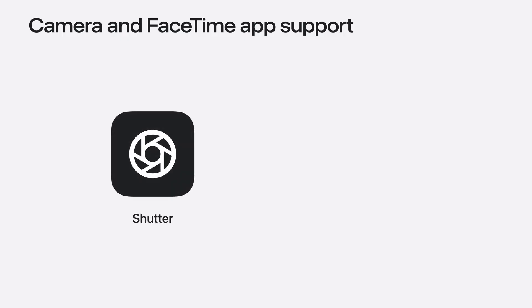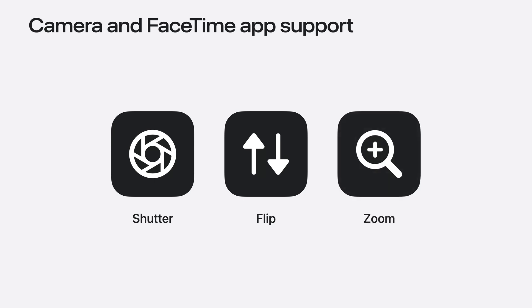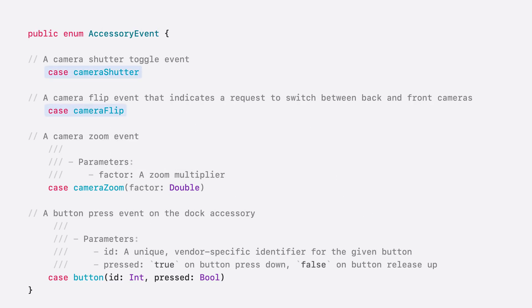With the shutter event, users can quickly capture a photo or video. The flip event allows users to switch between the front and back cameras seamlessly. The zoom event enables users to zoom in or out of the scene. We also deliver these events to your app, allowing you to implement custom behaviors that will enhance your user's experience. Camera shutter and flip events are toggle events with no value associated with them. Camera zoom event has a relative factor — for example, a value of 2.0 should double the size of an image and half the field of view. The accessory can also send a custom button event including an ID to identify the button and a boolean value indicating whether it was pressed or not. This provides greater flexibility, enabling you to design custom behaviors that your customers will truly appreciate.